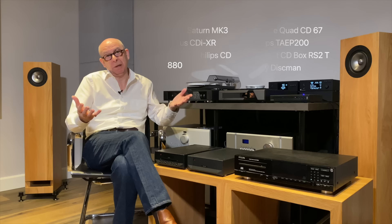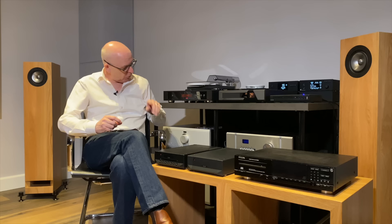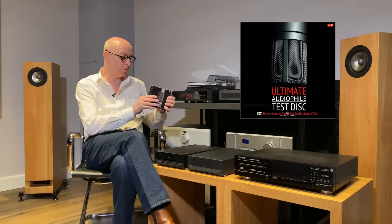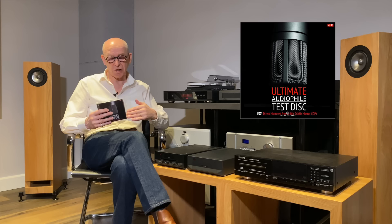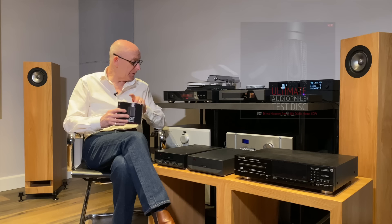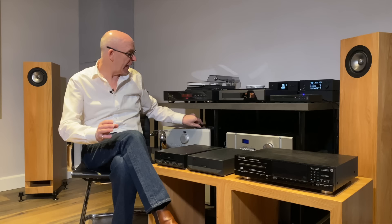I got hold of a test disc called the Ultimate Audiophile Test Disc, which I remember being sent to review. It's directly mastered from a 24-bit, 96kHz master copy. On this disc there are sine waves, choirs, drums, and various other test signals — it's quite good, a double CD. I grabbed the 1kHz track at minus 18dB to use for level calibration.